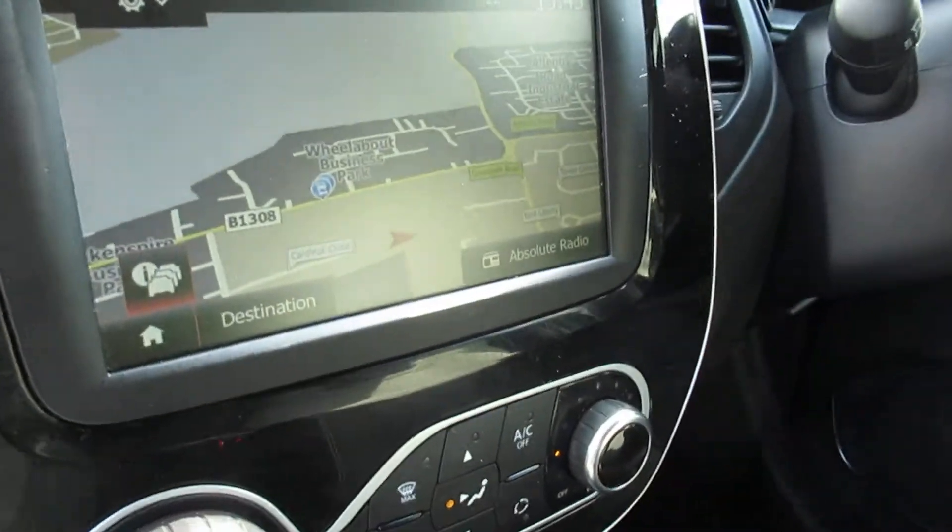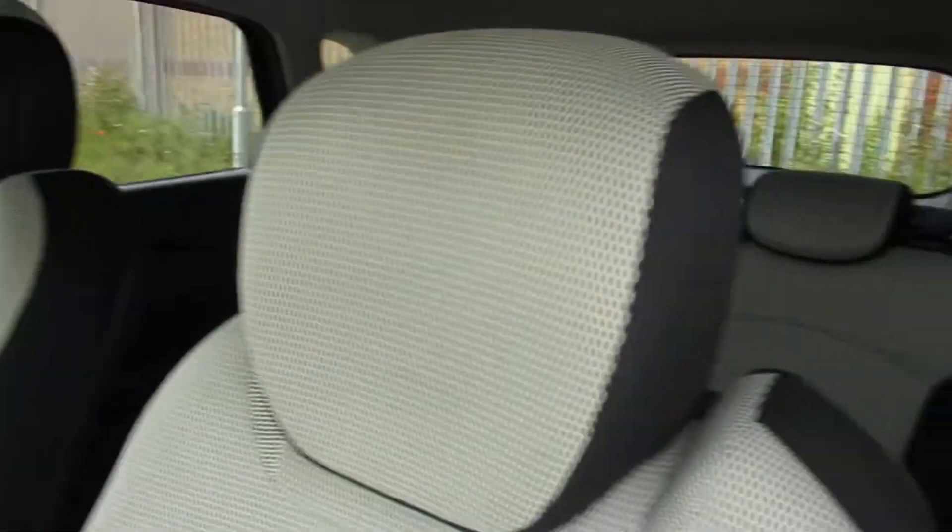Front and rear electric windows, satellite navigation, AM, FM and DAB.